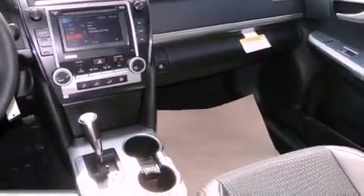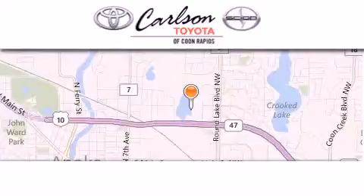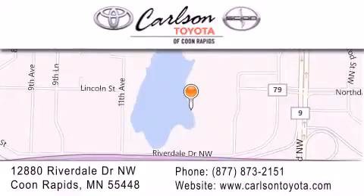Contact us today to schedule your opportunity to see this automobile in person. Carlson Toyota is located at 12880 Riverdale Drive Northwest in Coon Rapids. Our goal is to exceed all of your expectations to ensure that you'll return for future visits.